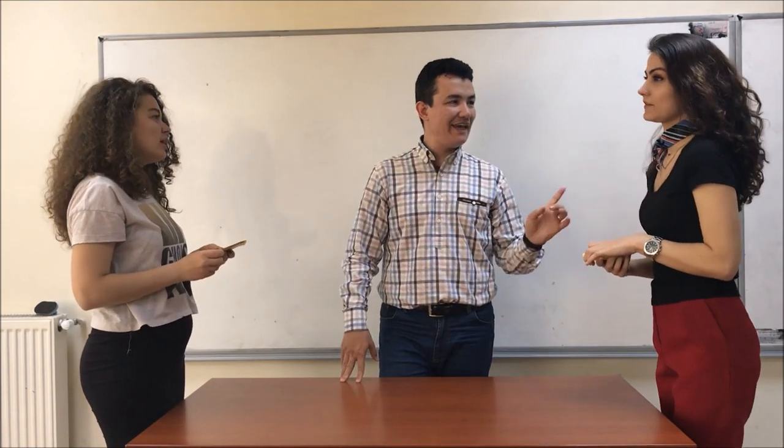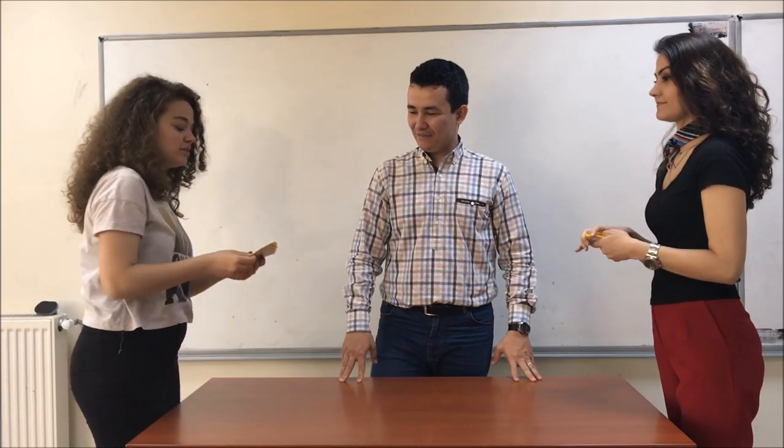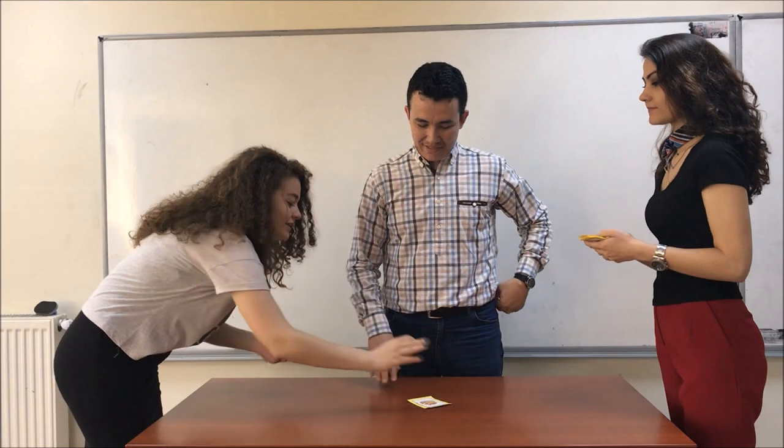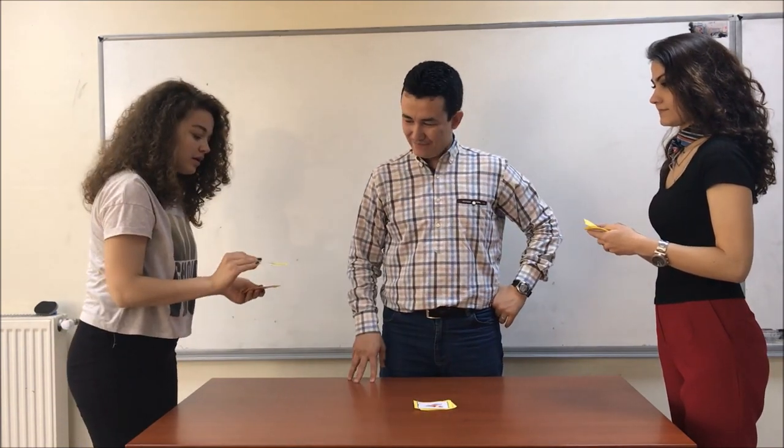Go on. It's my turn. How many of them can you say? So don't forget cake. I can say three items. Cake. Ice cream. Chicken.